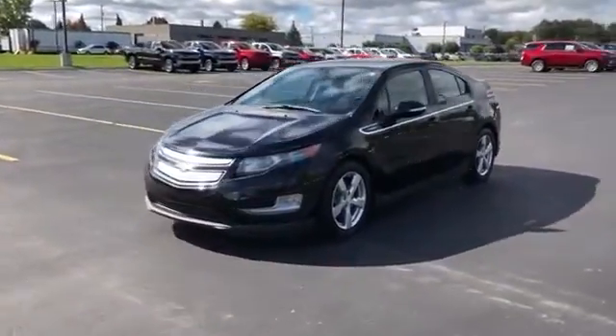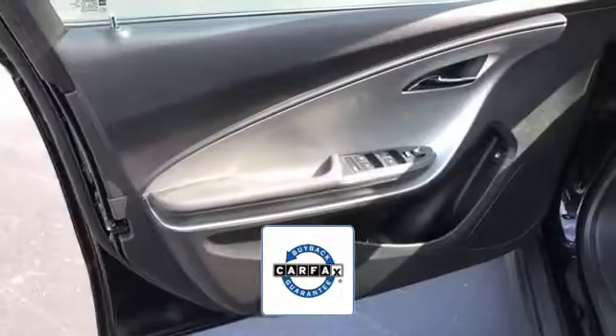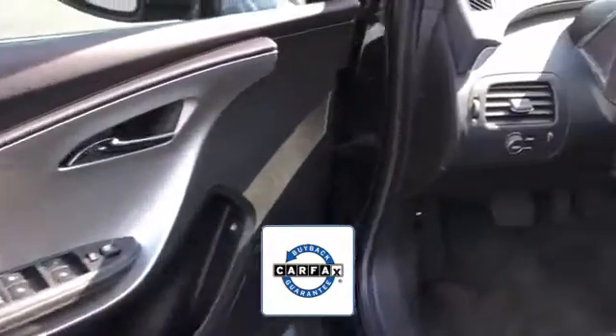Engine immobilizer, automatic headlights. There is no need to worry about a lemon since this vehicle comes with a Carfax buyback guarantee. With an affordable price, why wait any longer?